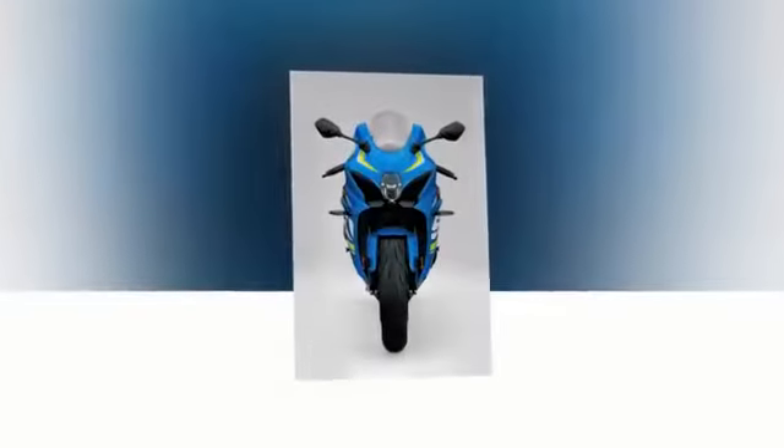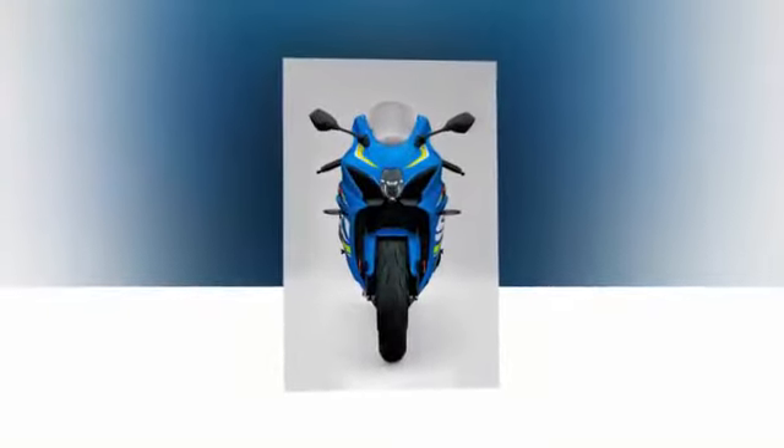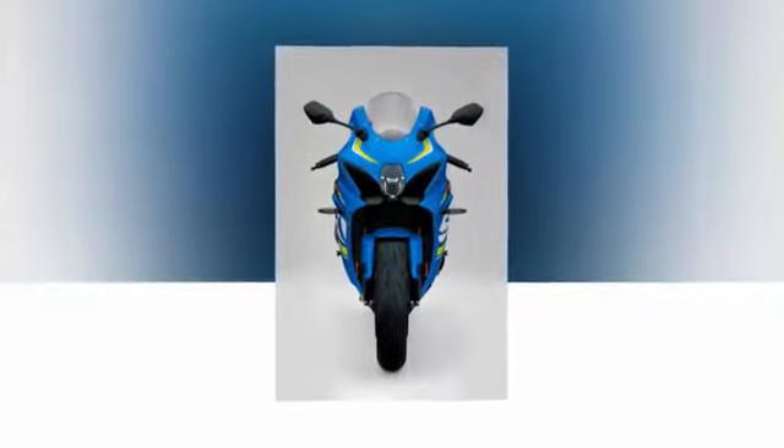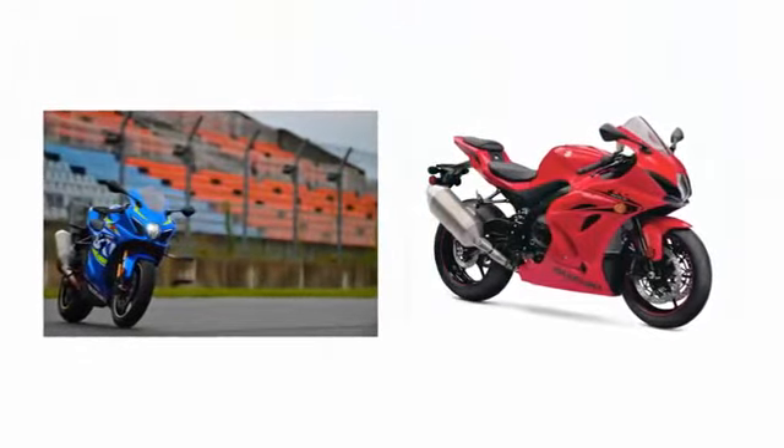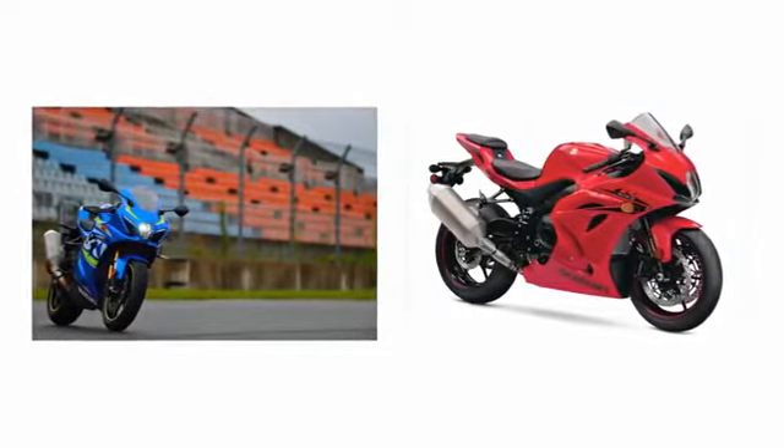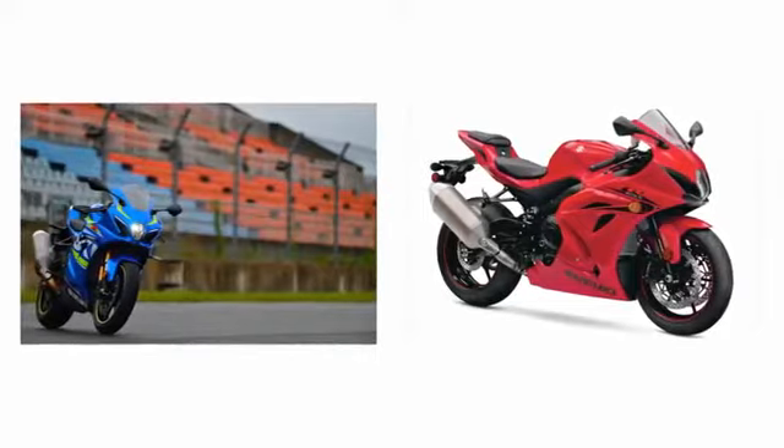Upgrades from the standard models on the R include Öhlins balance-free forks and shock, a quickshifter, launch control, a lightweight top triple clamp, and a lightweight battery. All models will have the same completely redesigned 1000cc engine.